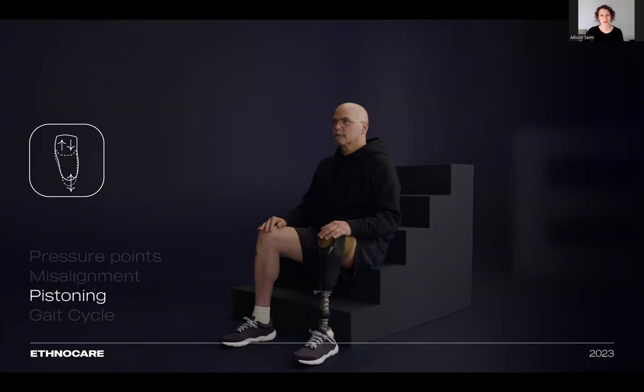Changes in the volume of the residual limb also affect the suspension method and the amount of pistoning of the limb within the socket during walking. Pistoning introduces a frictional force, which involves sliding between the limb and the socket, leading to injuries. The residual limb's volume fluctuation also causes a shift in reference points within the prosthetic device itself, resulting in alterations in the user's gait.